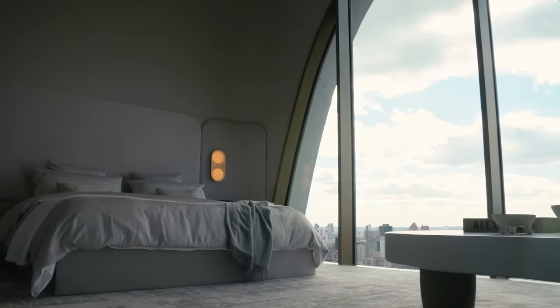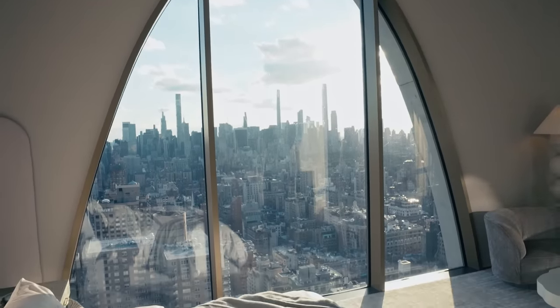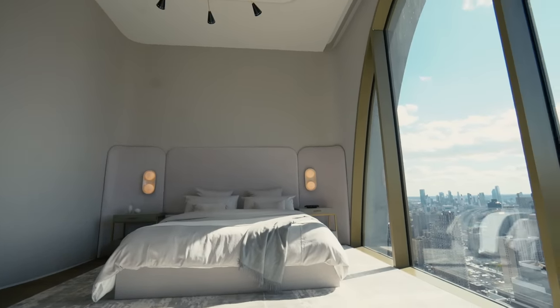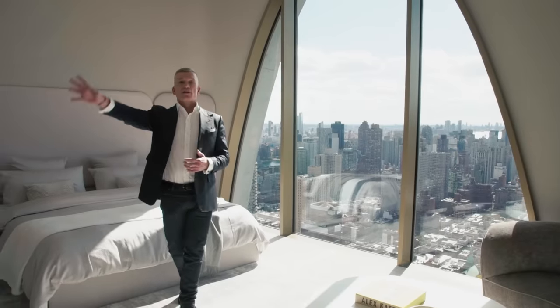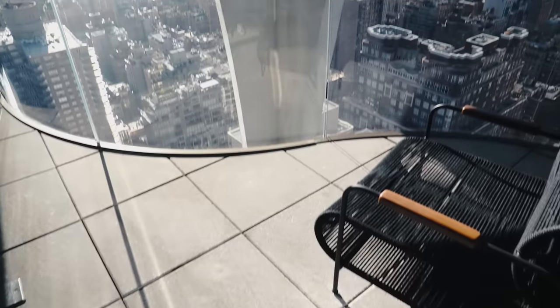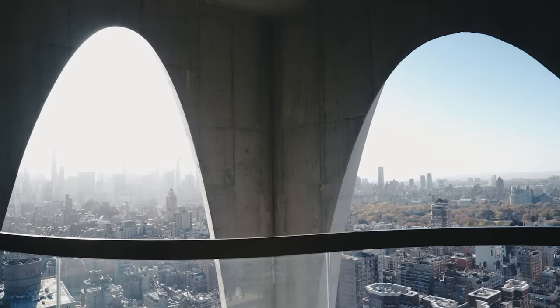We're standing in the primary suite, very uniquely situated in the unit to face Central Park and the Midtown skyline. You have unobstructed views to the south and unobstructed views to the west. There's a custom sculptural organic fireplace, a nice seating area, and a private outdoor terrace with curved glass exclusive to the primary.